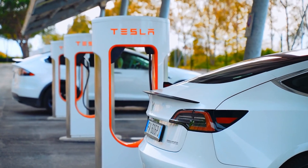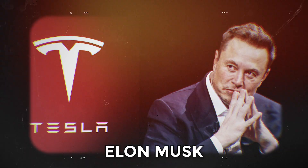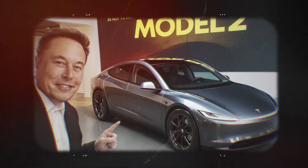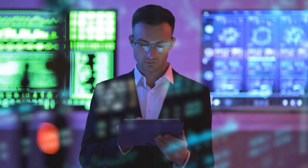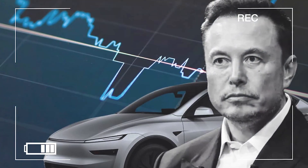For over 15 years, Tesla has run on lithium-ion batteries. But now, Elon Musk has dropped a major surprise. The upcoming 2026 Tesla Model 2 will ship with aluminum-ion batteries, a technology many experts once dismissed as impossible to scale. This move could either redefine the future of electric mobility or become Musk's biggest gamble yet.